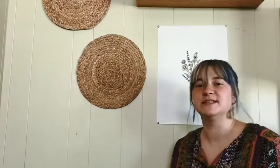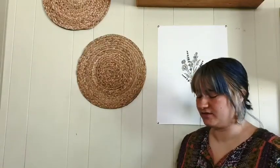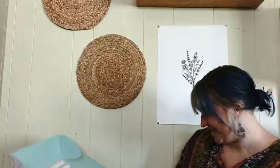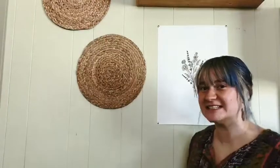Hello friends, I am back today to do an unboxing of Baby Discovery Box month six. Let's just dive right into it because we got a lot of goodies here.